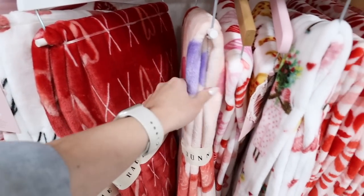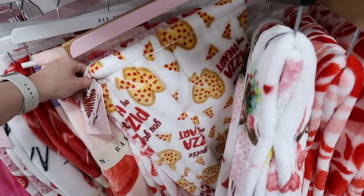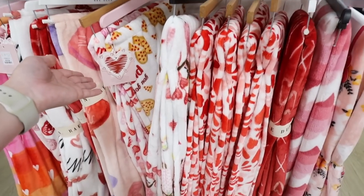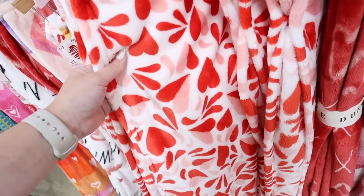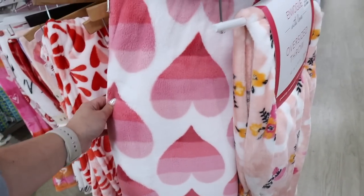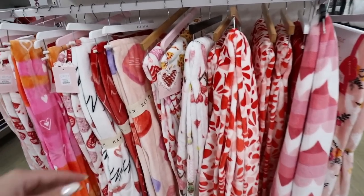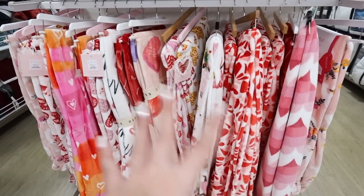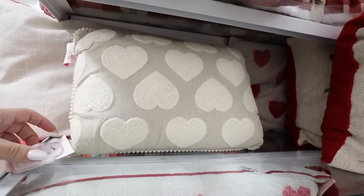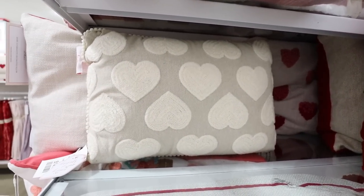Another Rae Dunn throw has 'XOXOXO' all over it. There's a Sweethearts one, a funny pizza heart throw that says 'You Have a Pizza My Heart,' one with two-toned hearts and dash lines, and one with striped pink hearts and flowers. Lots of options — some more graphic like the pizza one, but all really fun. They also have more neutral options if you're sticking to a neutral color palette.